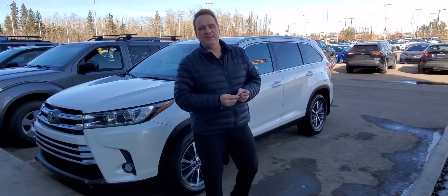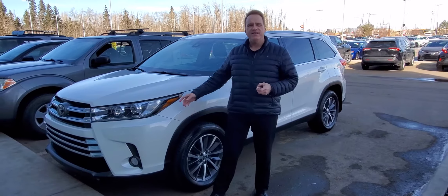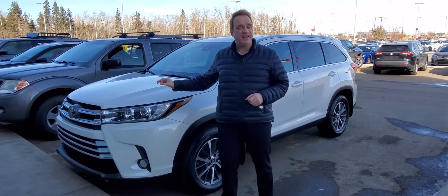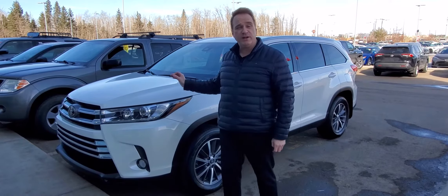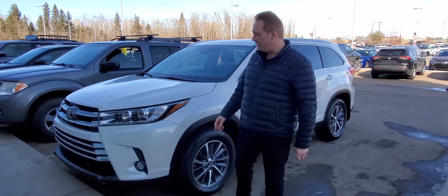Hi, Andrew here at Gateway Toyota. I'd like to show you another great vehicle we have in our pre-owned inventory. This is a 2019 Toyota Highlander — it's the XLE package, it's all-wheel drive, and it's fantastic. This one has just over 33,000 kilometers on it, so really, really low kilometers.